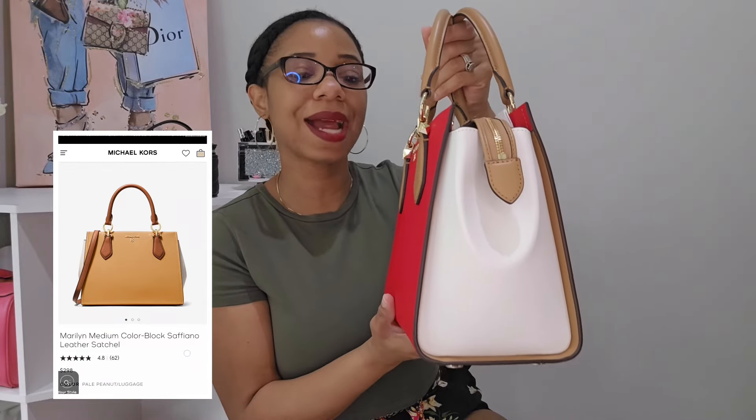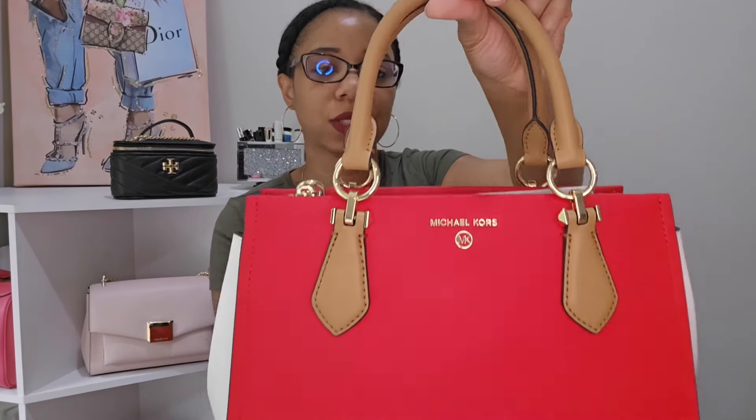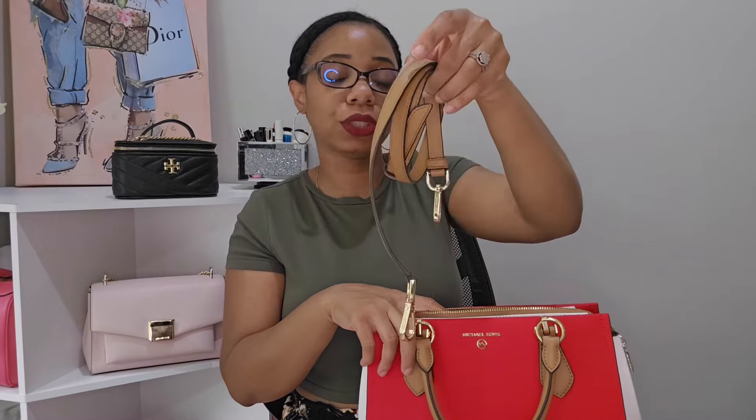I love how he did the color blocking on this bag — just so, so nice. It does come with feet at the bottom, is very well-constructed, and the hardware looks great. For organization: two outside pockets on either side, a main compartment with a zip pocket and a slip pocket, and it comes with a strap if you want to crossbody it. For $298 you truly cannot beat it, and I know I paid around $100 and some change for this bag on sale.